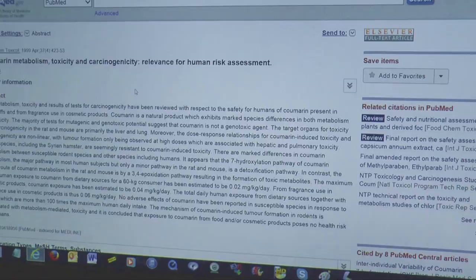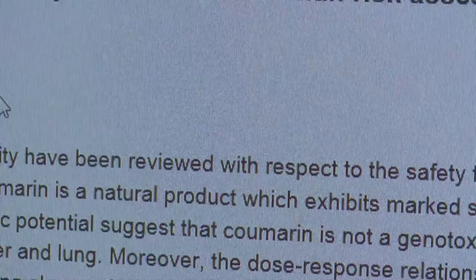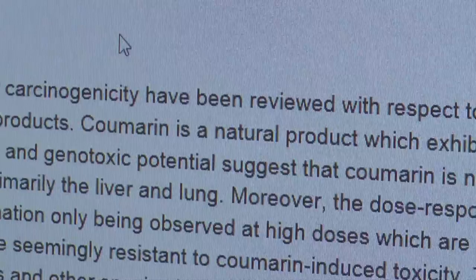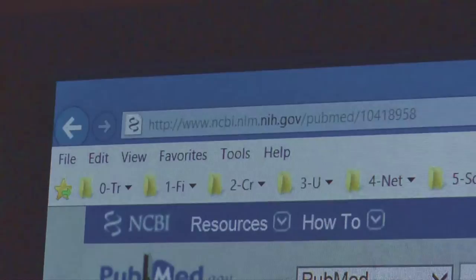There is also an article on PubMed — I'll put the link in the description and in the comments box so you can take a look for yourself. The article states that coumarin is not a genotoxic agent. The target organs for toxicity in rat and mouse studies were mainly the liver and lungs.